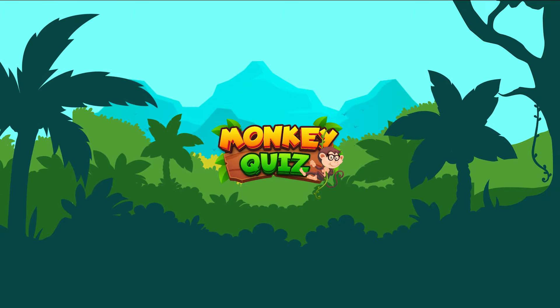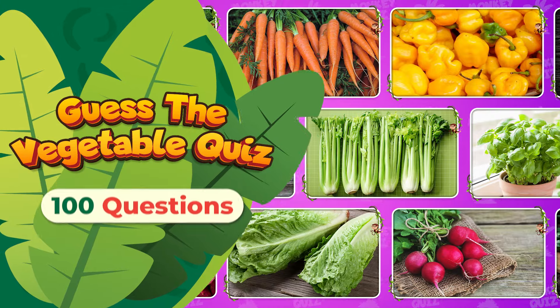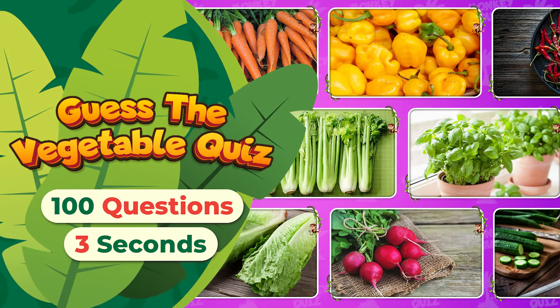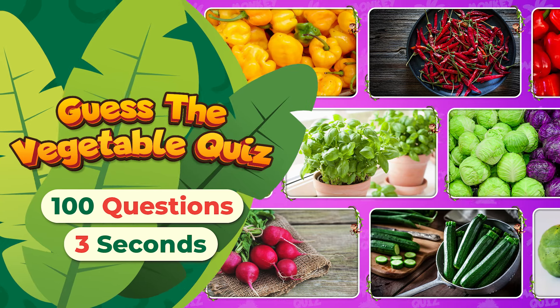Welcome to Monkey Quiz, hosted by our tiny monkey, Coco! How quickly in three seconds can you name a hundred vegetables? Simple to unattainable! Let's test your visual acuity!